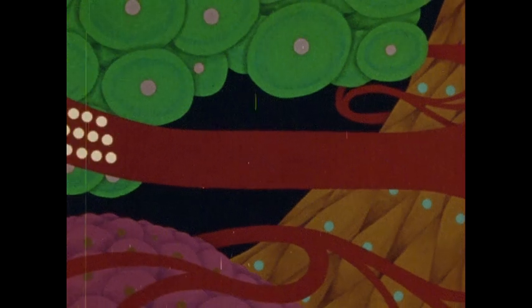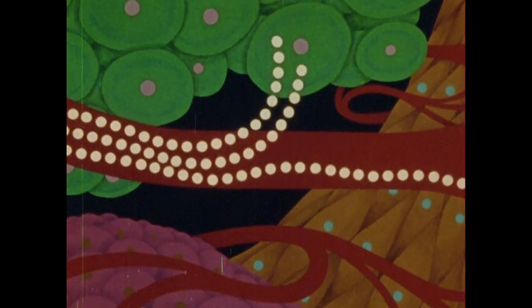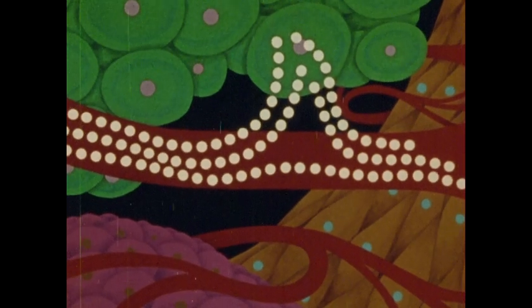Besides carrying floating red blood cells with their load of oxygen, watery blood plasma also carries dissolved substances to all your cells. Some of these dissolved substances are nutrients from your digestive system. Your blood delivers this food to your cells, and in using it, your cells give off waste products that your blood carries away.